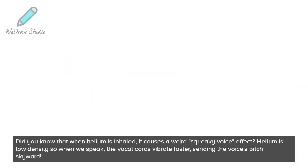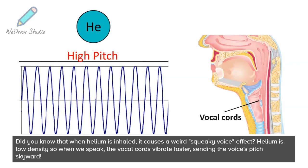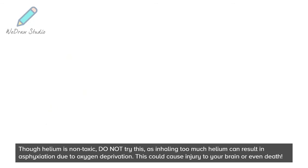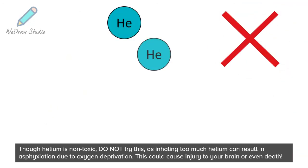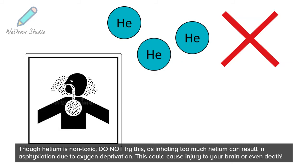Did you know that when helium is inhaled, it causes a weird squeaky voice effect? Helium is low density, so when we speak, the vocal cords vibrate faster, sending the voice's pitch skyward. Though helium is non-toxic, do not try this, as inhaling too much helium can result in asphyxiation due to oxygen deprivation. This could cause injury to your brain or even death.